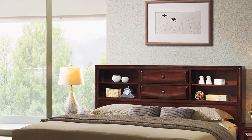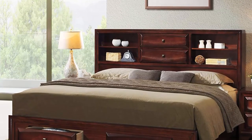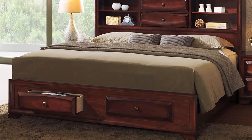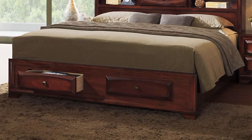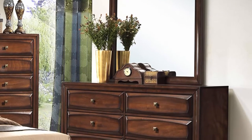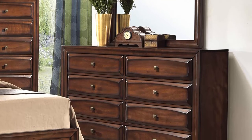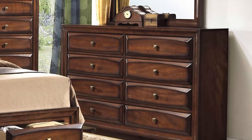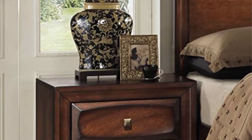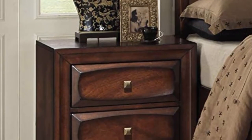No box spring needed. Dovetail construction on all drawers, top drawers with velvet-lined dustproof bottom. Ships in several boxes, may ship separately. Indulge yourself with the luxury of the Sager Antique Oak Finish Collection by Round Hill Furniture. Designed with elegant, detailed hand-crafted pieces, this storage bed is constructed of solid hardwoods covered with a rich antique oak finish. All drawers feature beveled edges for a unique, refined appearance. Bed features two drawers for easy under-bed storage.